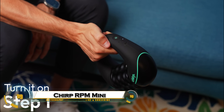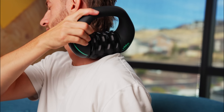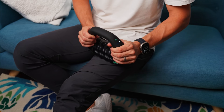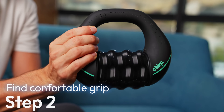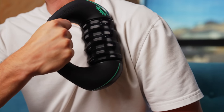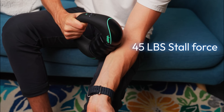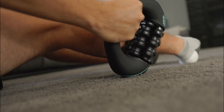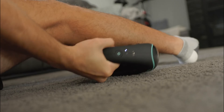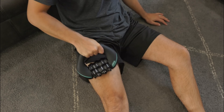The Chirp RPM Mini is a compact and powerful massager that combines rolling and percussive therapy to deliver targeted muscle relief wherever you are. Designed for convenience, this portable device features a 3-speed powered spin and a rechargeable battery lasting up to 4 hours, allowing you to alleviate discomfort and improve mobility with minimal effort. Its multi-grip ergonomic handle and smooth-glide, non-abrasive rollers make it easy to use on various muscle groups.